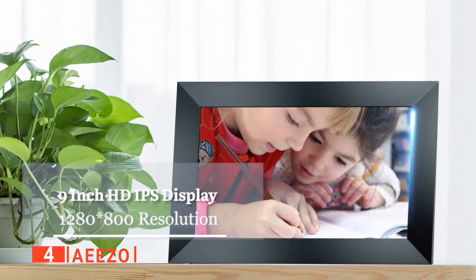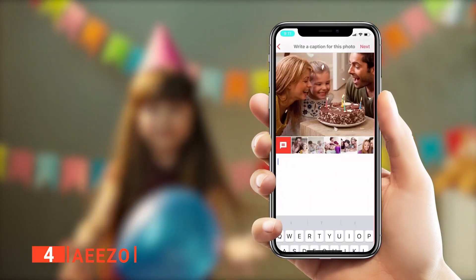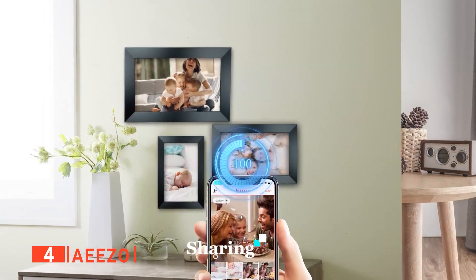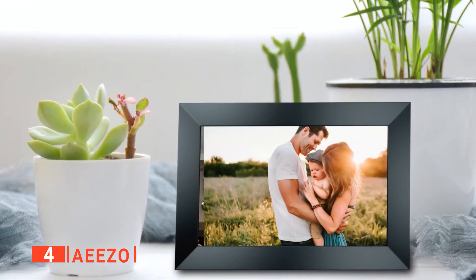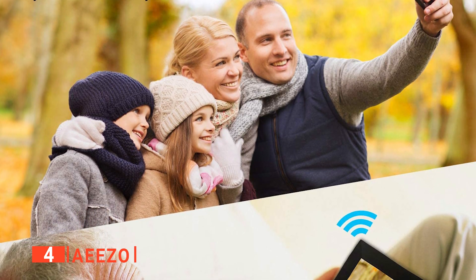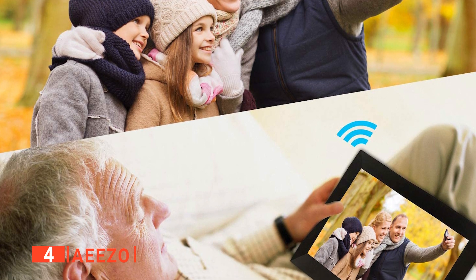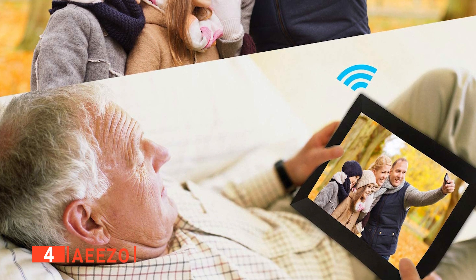Yet traditional picture frames all have natural limitations. Firstly, you need to print physical pictures and get them framed, then go through that process repeatedly when you want to change between photos. Secondly, there's limited space on your wall. A digital picture frame is an excellent way to get around both of these limitations. The IESO helps eliminate space issues since you can simply cycle through photos at will, putting all your vacation pictures in a single frame and letting them cycle throughout the day.